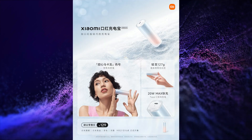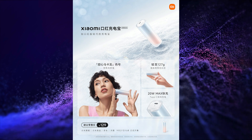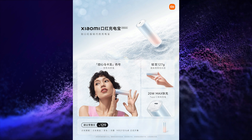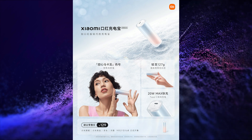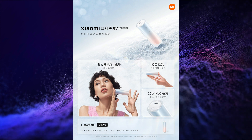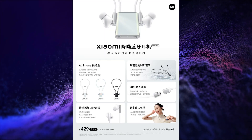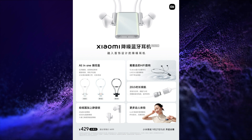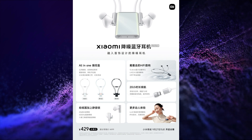The second product launched is the Xiaomi 5000mAh lipstick design power bank, which is launched at a price of CNY 129, that is around Rs. 1,500. And the last product launched is the Xiaomi noise cancelling Bluetooth headset, which is launched at a price of CNY 429, that is around Rs. 5,000.